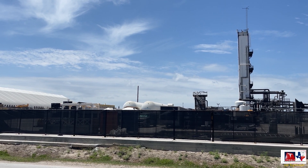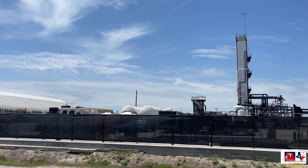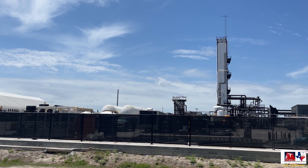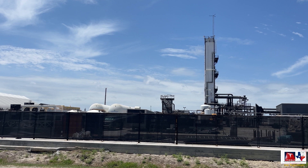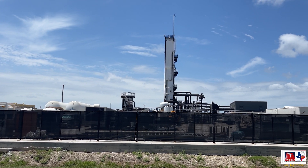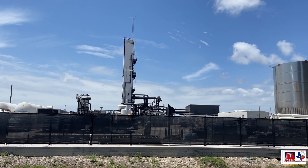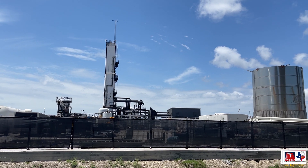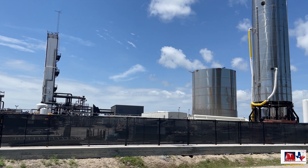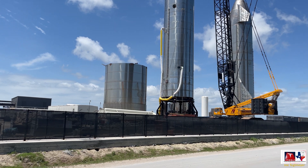As we pan across the material staging area, we can see liquid nitrogen tanks and a tower on the right-hand side. That tower is used to precipitate out nitrogen, oxygen, and even argon from the atmosphere, so they have on-site capability for those gases at Starbase. The methane, however, is trucked in from off-site. They have a lot of on-site commodity capability in preparation for the upcoming launch.